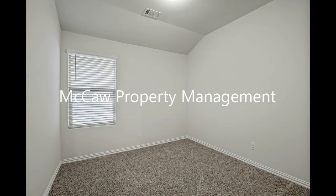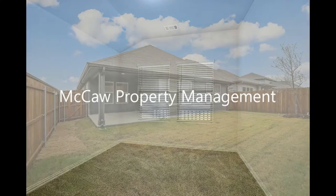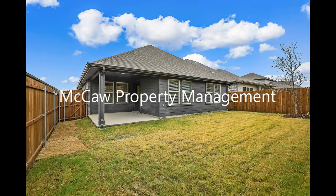The bedrooms come with plush carpeting and large windows that let in natural light. The covered back patio opens up to a spacious yard where you can enjoy al fresco dining.